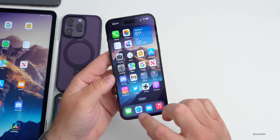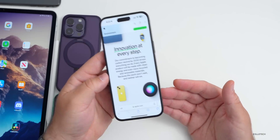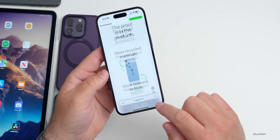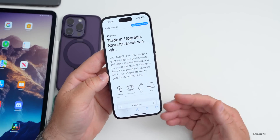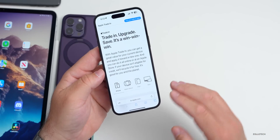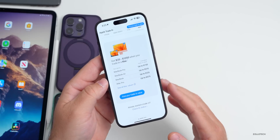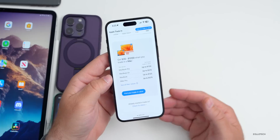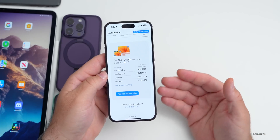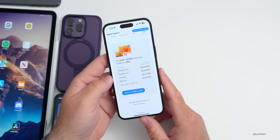Apple is also updating their website in a couple of ways — one talking about the environment with Earth Day, and there's a report about recycling. They've also updated their trade-in website, which is really nice because now it clearly shows your device's trade-in value. You can see phone, Apple Watch, Mac — go into your specific device and figure out what it would be, which is super helpful.